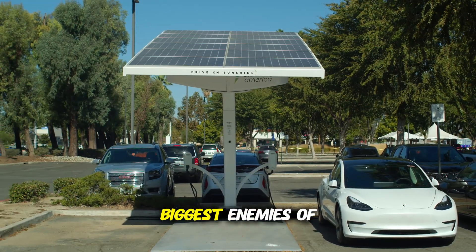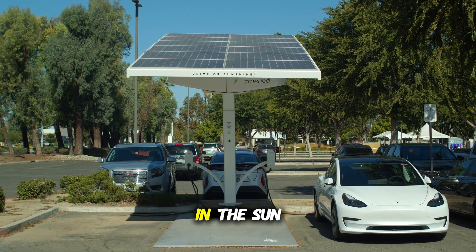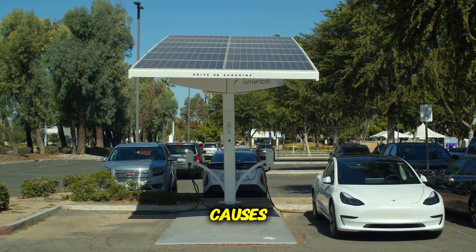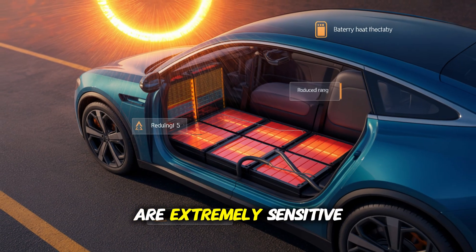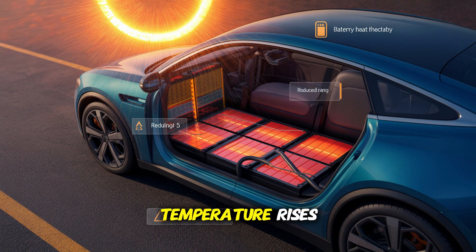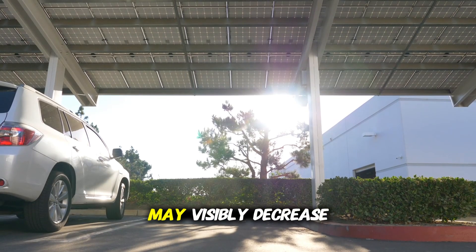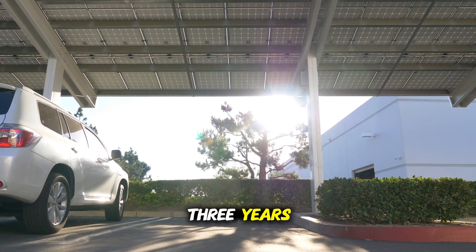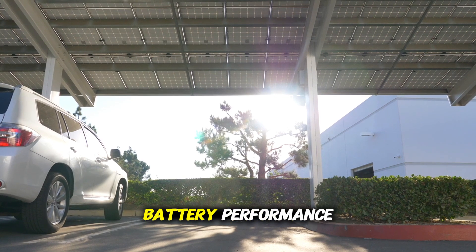Mistake 2: One of the biggest enemies of electric vehicles is not cold, but actually excessive heat, especially in summer. Leaving your vehicle in the sun for hours instead of parking it in the shade causes much more damage to the battery than you might think. This is because lithium-ion batteries are extremely sensitive to high temperatures. The chemical reactions constantly occurring inside the cells accelerate when the temperature rises, which speeds up the capacity loss process that shortens the battery's life. You may not notice a difference with short-term use. However, if you continue this habit every summer, your vehicle's range may visibly decrease within 2-3 years. Moreover, not only will the range decrease, but charging times will also increase, and you may experience sudden drops in battery performance.